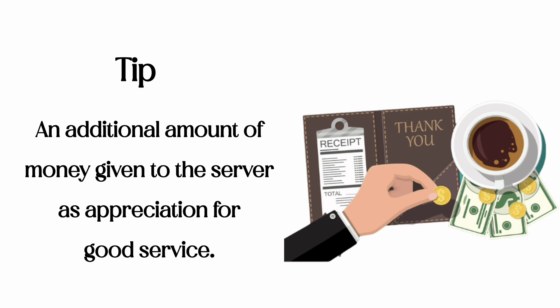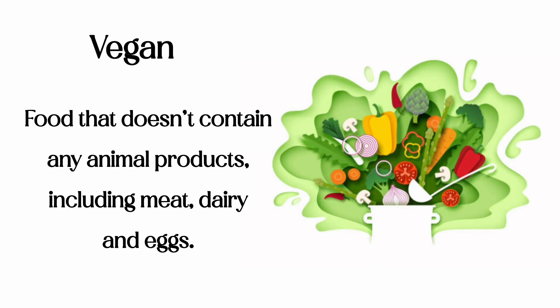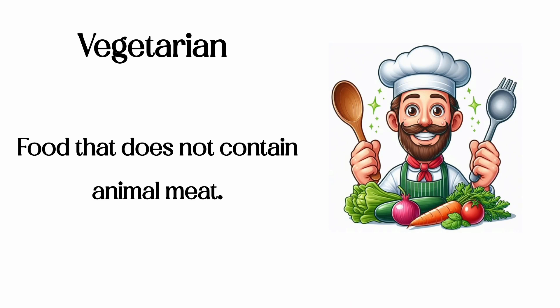Tip: an additional amount of money given to the server as appreciation for good service. Vegan: food that doesn't contain any animal products, including meat, dairy, and eggs. Vegetarian: food that does not contain animal meat.